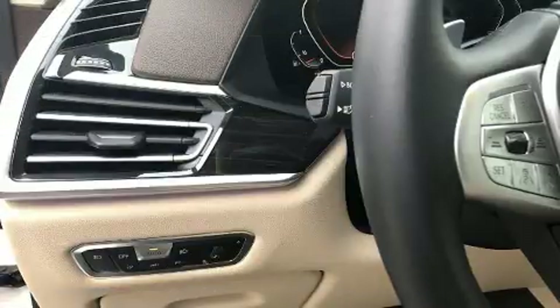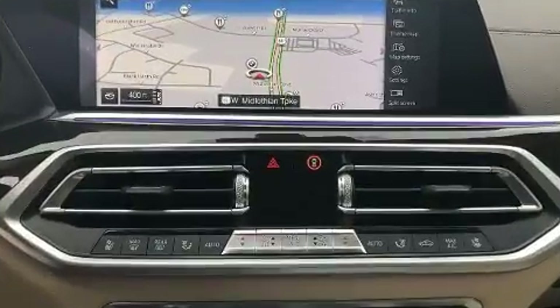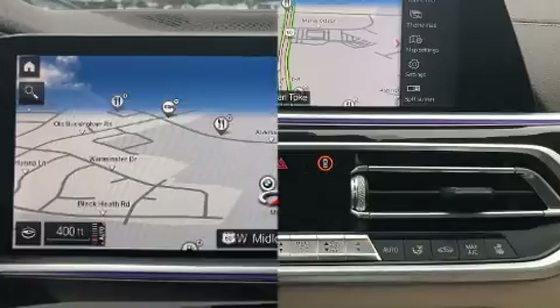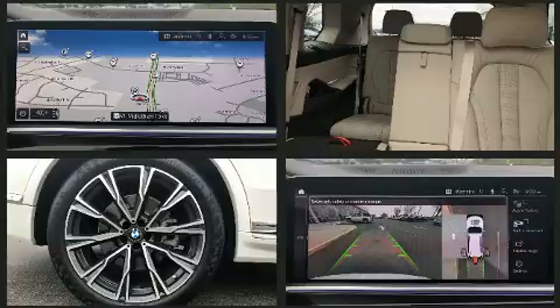Additional conveniences include rain sensing wipers and seat memory. BMW ensures the safety and security of its passengers with dual front impact airbags with occupant sensing, traction control, brake assist, and four-wheel disc brakes with ABS.